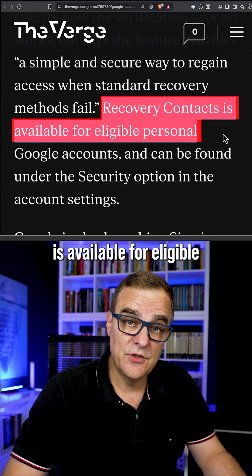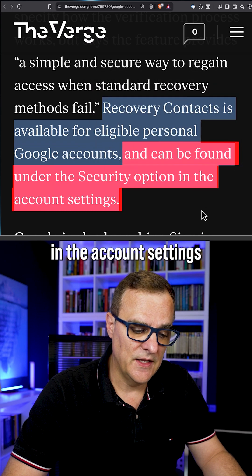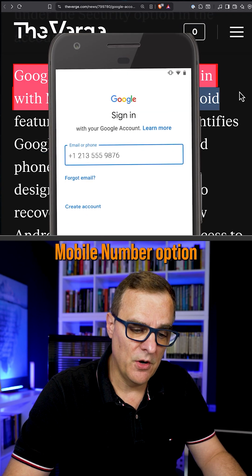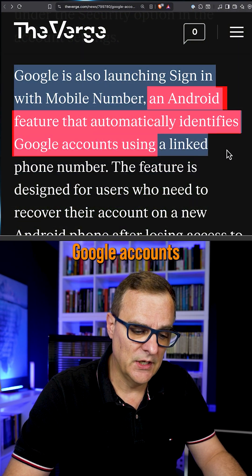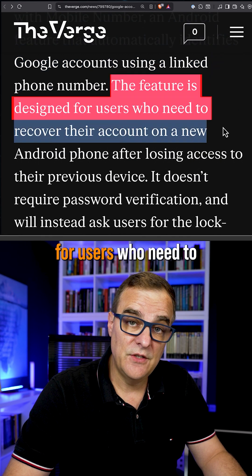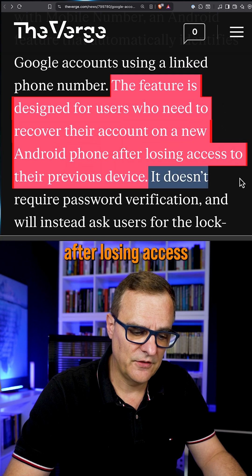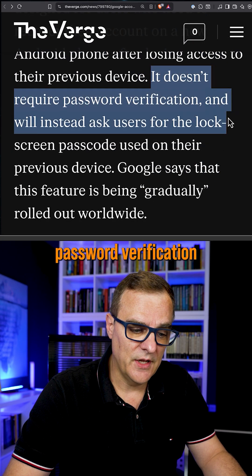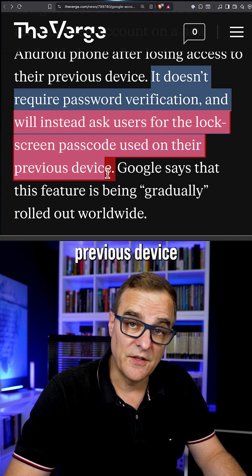Recovery contacts is available for eligible personal Google accounts and can be found under the security option in the account settings. They are also launching a sign-in with mobile number option, which is an Android feature that automatically identifies Google accounts using a linked phone number. This feature is designed for users who need to recover their account on a new Android phone after losing access to their previous device. It doesn't require password verification and instead will ask users for the lock screen passcode used on their previous device.